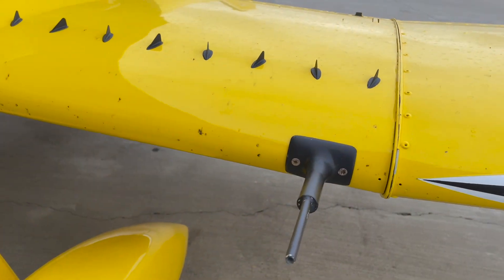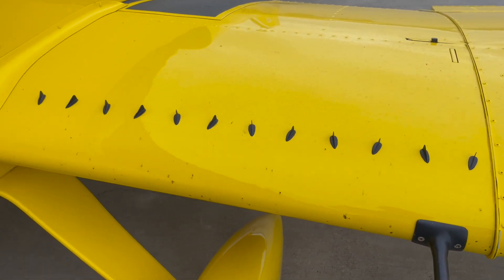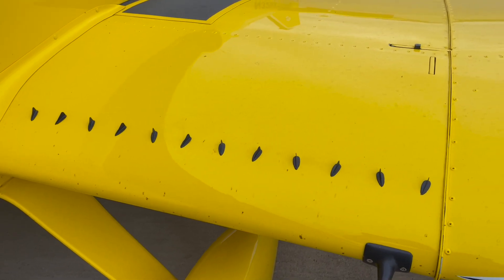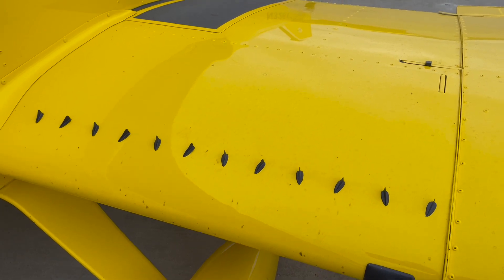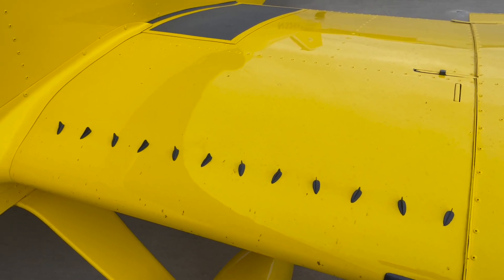Pitot pickup tube on the leading edge. Wingtip vortex generators make the flaps effective and lower the stall speed by five miles an hour, which is significant — it gets it down around 49 to 50 miles an hour.